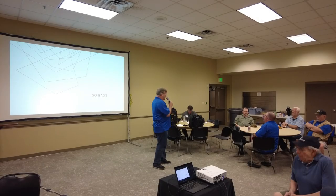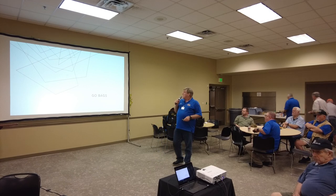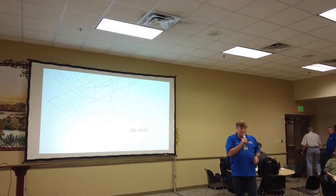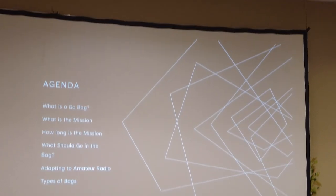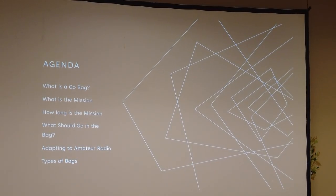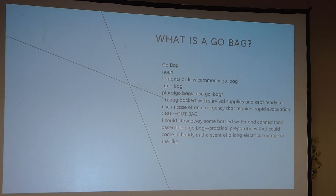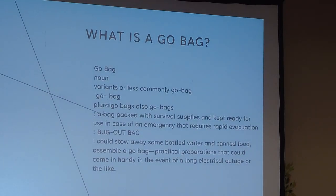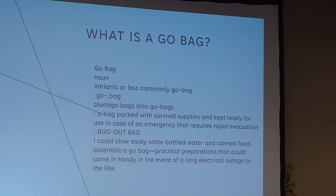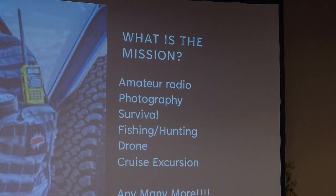Disasters and the Boy Scout motto 'be prepared' — one of the ways to be prepared is with a go bag. With hurricane season here, it's a good time to talk about it. Tonight we'll cover what a go bag is, what the mission is, how long the mission is, what should go in the bag, adapting it for amateur radio, and different types of bags. A go bag is a bag packed with survival supplies, kept ready for use in case of emergency requiring rapid evacuation — also called a bug out bag, according to Merriam-Webster.